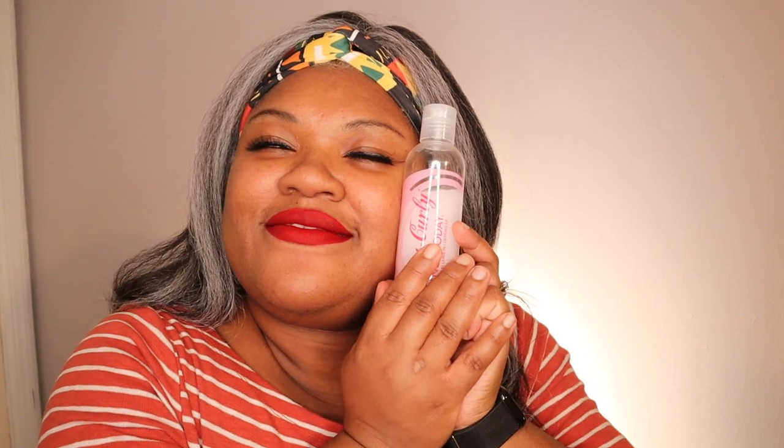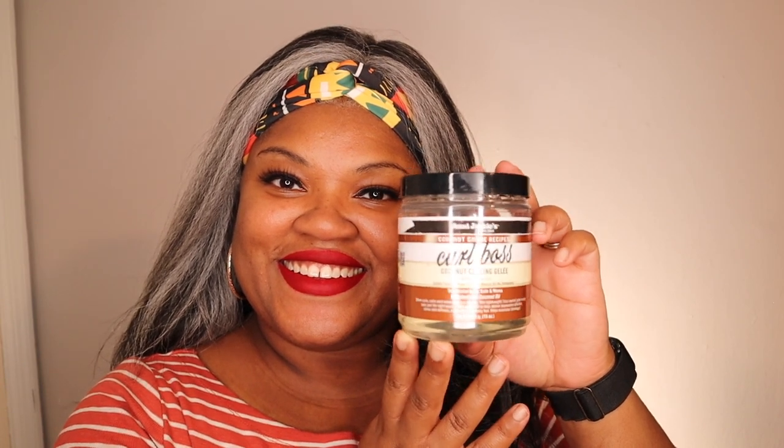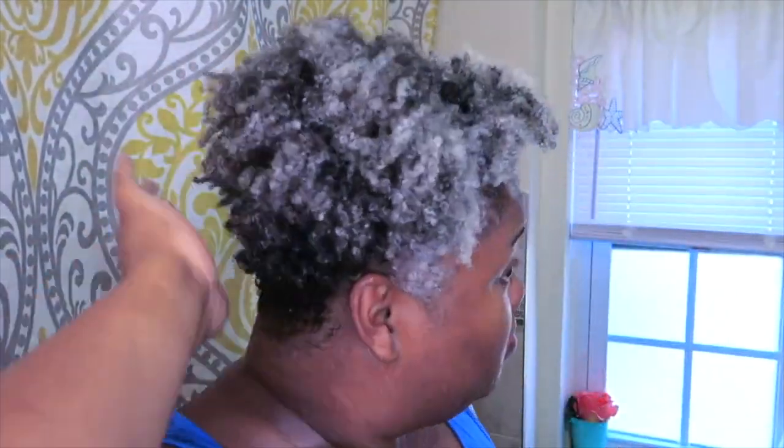You guys already know my favorite leave-in conditioner — Kinky Curly Not Today. I love the consistency and it helps keep my hair hydrated under gel. Curly Magic from Uncle Funkies is a curl stimulator I love to use underneath my favorite gel, Aunt Jackie's Curl Boss. Here's a short demo of me using the leave-in, the Curly Magic, and Curl Boss — you can see why I love them for amazing definition on wash day.